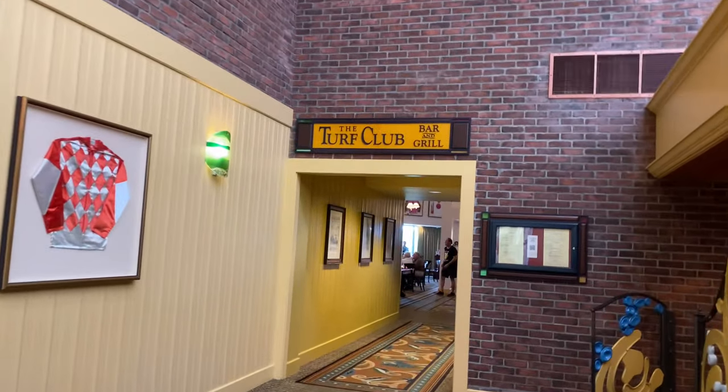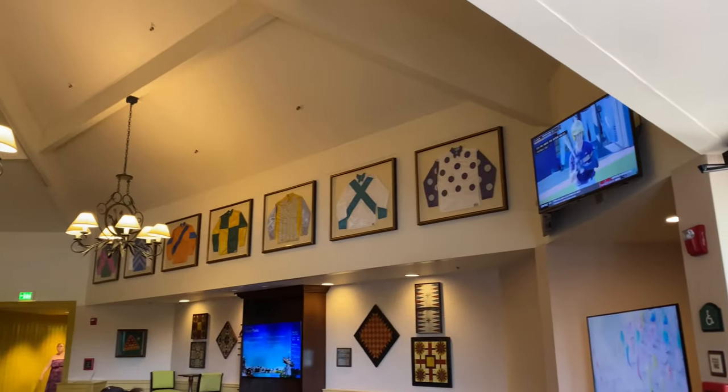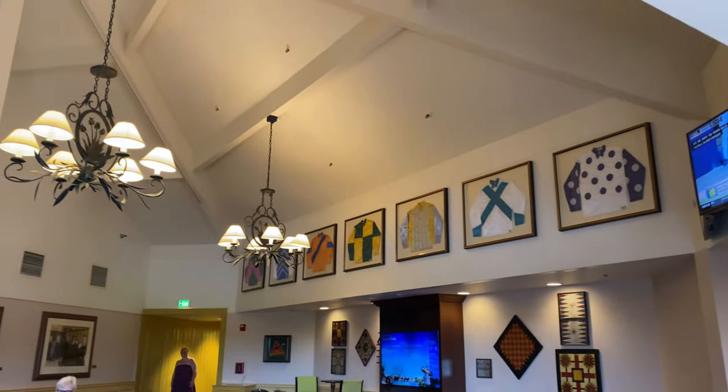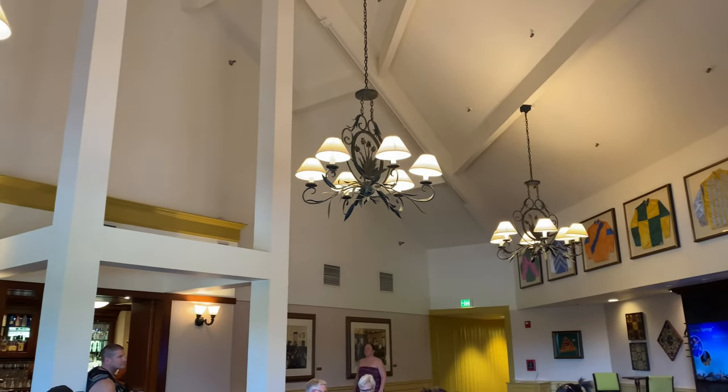Did I like the salad? Yes, the wedge salad was fantastic. This is round two at the beautiful Turf Club located at Disney Saratoga Springs Resort. They don't get three chances from me — two strikes and you're out. But everything in the kitchen has been corrected.